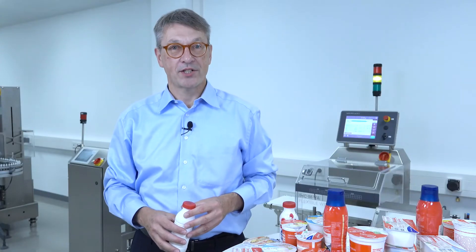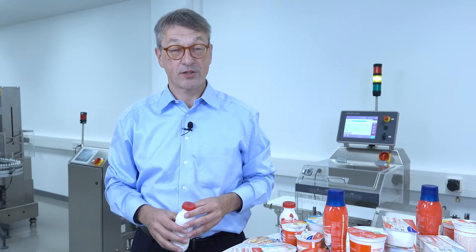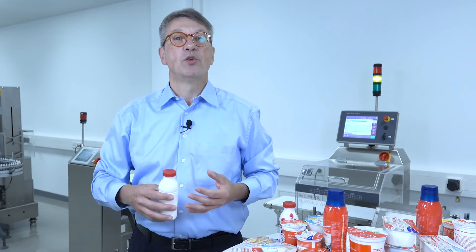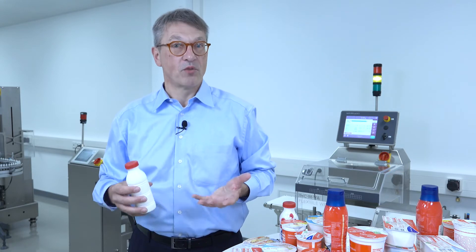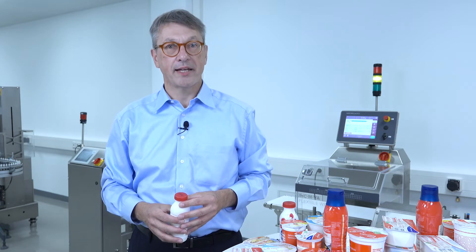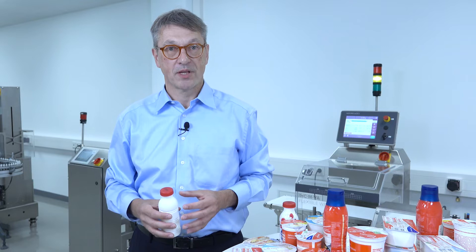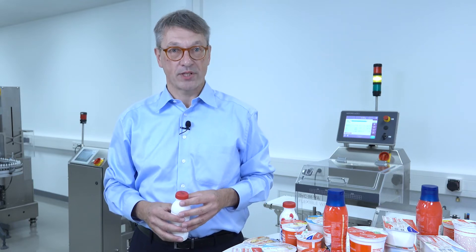Depending on the location and place where a checkweigher is installed, you may have different cleaning requirements. For example, you want to clean your conveyors quite intensively but are unable to do so with water because the environment does not allow it. For this we have our VA series.